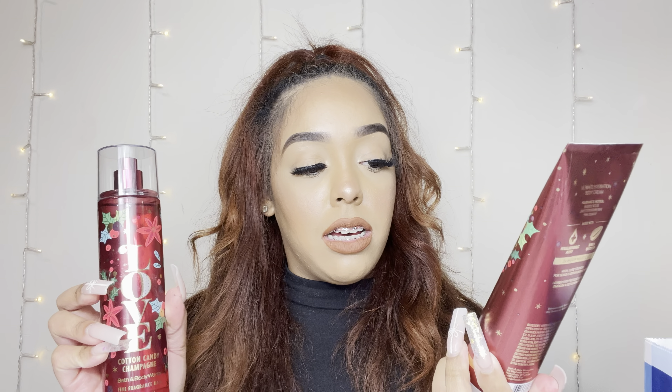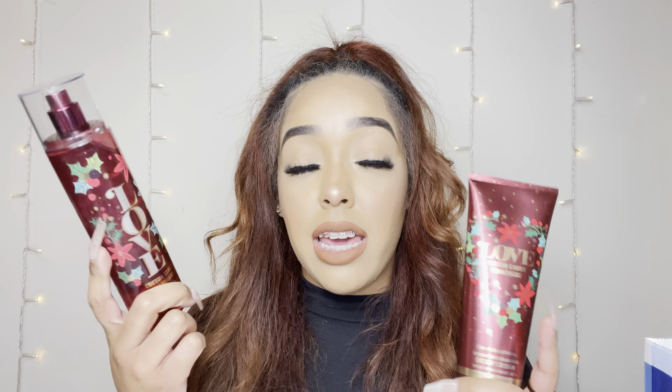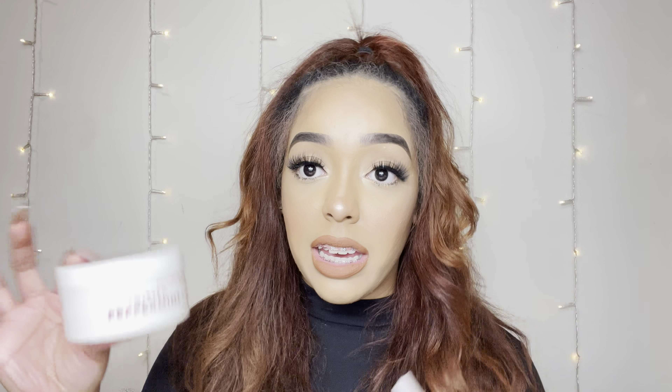I also got another Love Kind Candy Champagne spray and the body cream. I'm most likely not keeping those for myself either since I already have the spray and I don't really use their body creams, but I grabbed them anyway. Then I found the Twisted Peppermint cloud body butter — they were kind of hidden but I found them. That was in the $4.95 rack so I grabbed one.